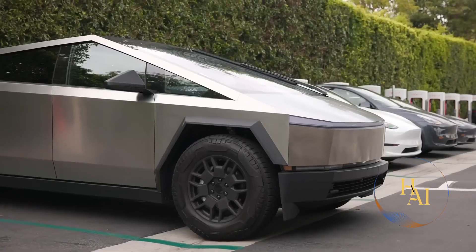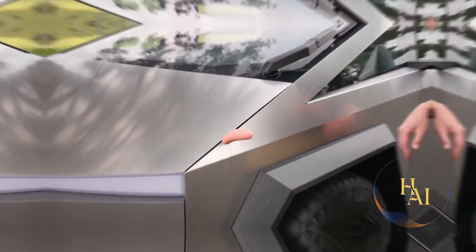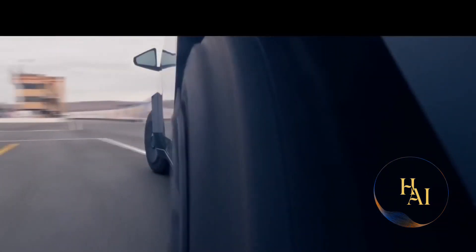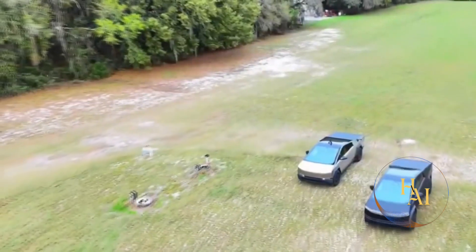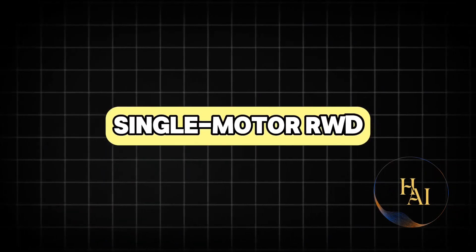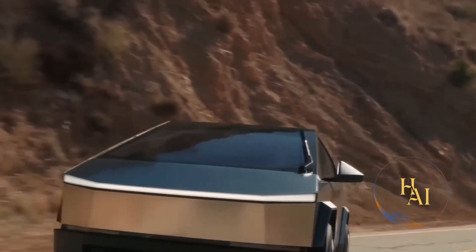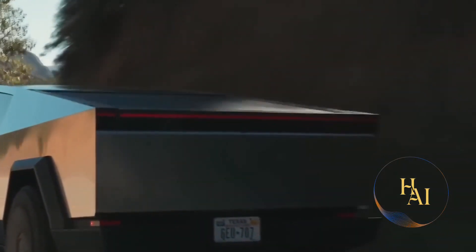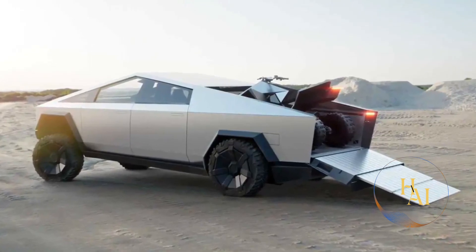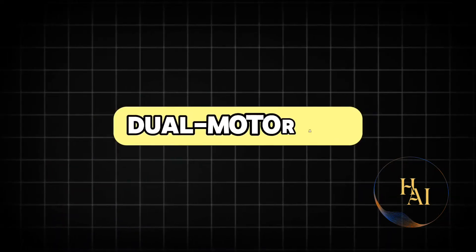The Cybertruck comes in three different configurations, each offering different levels of performance and capabilities: the single motor rear-wheel drive (RWD), the dual motor all-wheel drive (AWD), and the tri-motor AWD version. The base single motor RWD model offers a range of approximately 250 miles on a single charge, can accelerate from 0 to 60 mph in about 6.5 seconds, and has a towing capacity of 7,500 pounds. This version is ideal for those who need a reliable and efficient work truck.